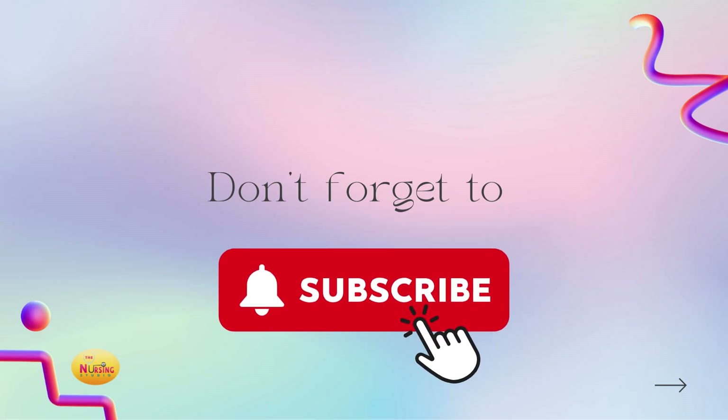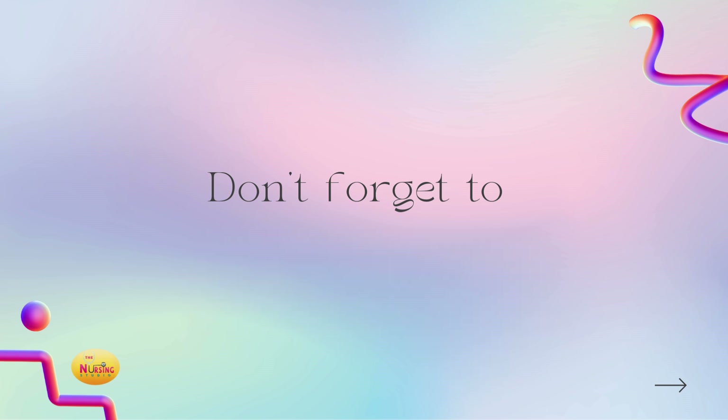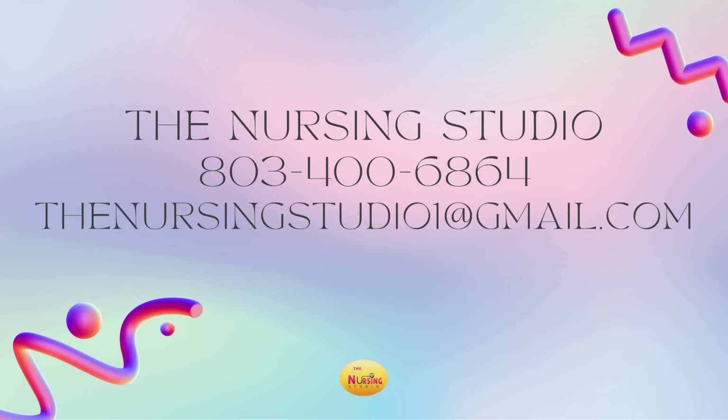Alright, you guys, I hope you found this helpful. As always, be sure to like, comment, subscribe, and share with whomever you may think may find this beneficial. Y'all make sure y'all meet me back here. If you need any of the resources I offer, feel free to reach out to the Nursing Studio by calling us at 803-400-6864. You can also shoot a text to this number or email us at theNursingStudio1@gmail.com. All of the things I offer are linked in the bio of this channel.